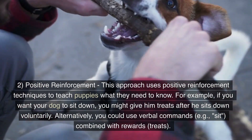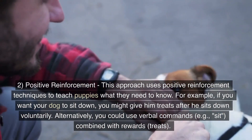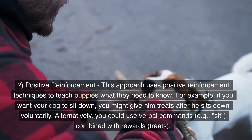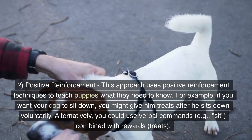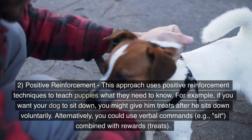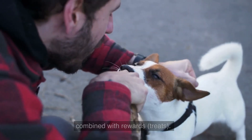2. Positive reinforcement. This approach uses positive reinforcement techniques to teach puppies what they need to know. For example, if you want your dog to sit down, you might give him treats after he sits down voluntarily. Alternatively, you could use verbal commands, for example "sit," combined with rewards such as treats.